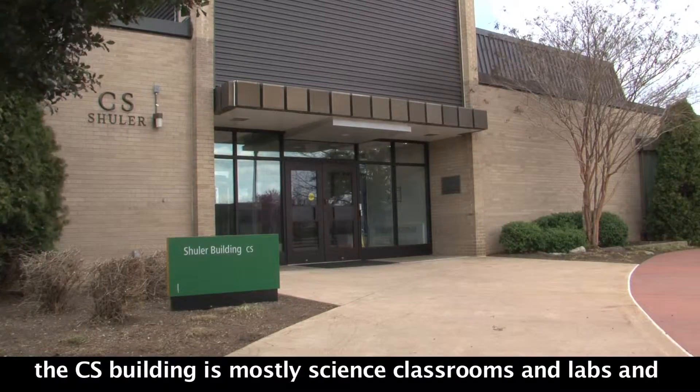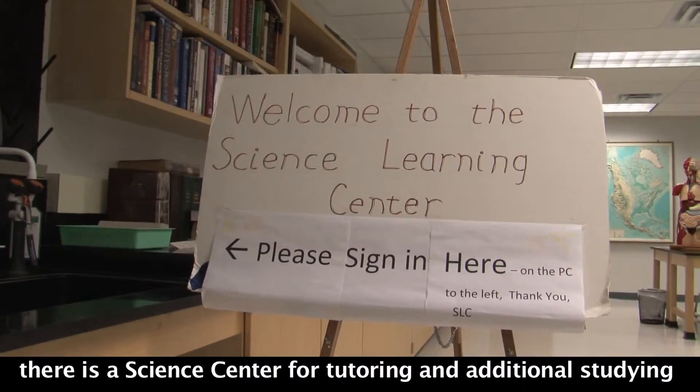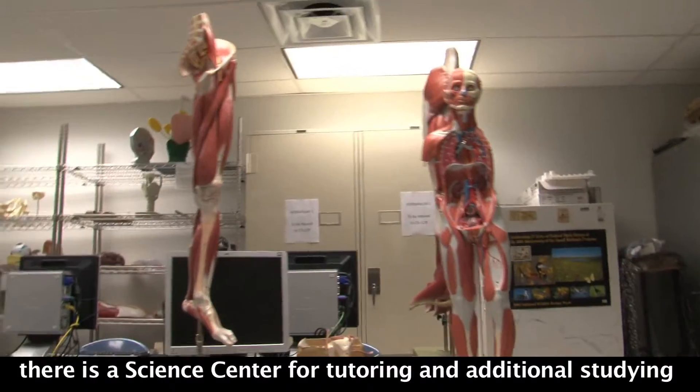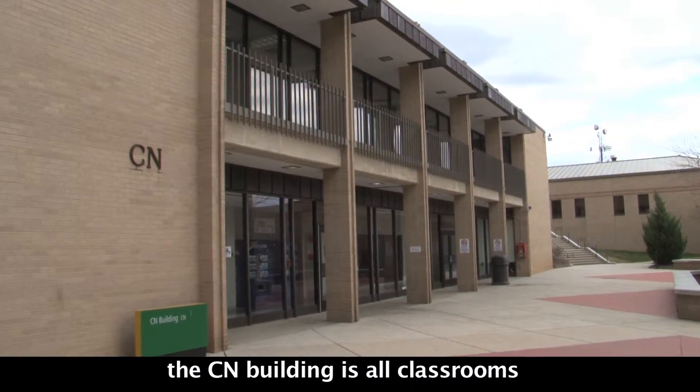The CS Building is mostly science classrooms and labs, and there is a Science Center for tutoring and additional studying. The CN Building is all classrooms, and there is also a Student Lounge.